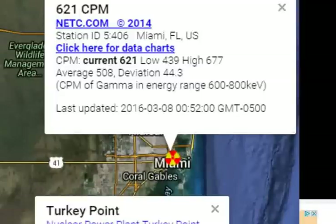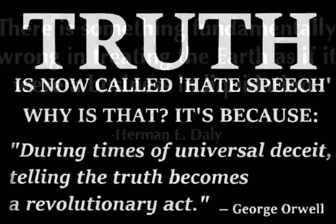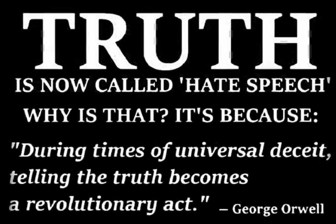Don't be scared, the radiation is all around, the radiation will make you frown, the radiation is all around, the radiation never goes down.